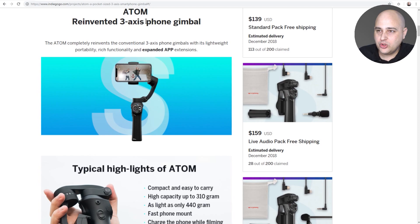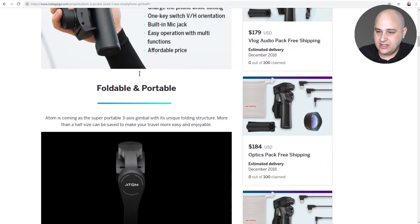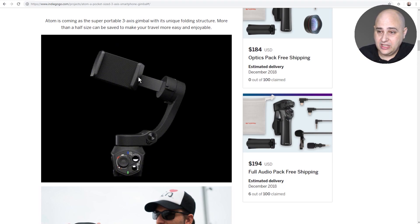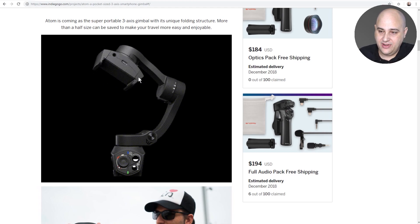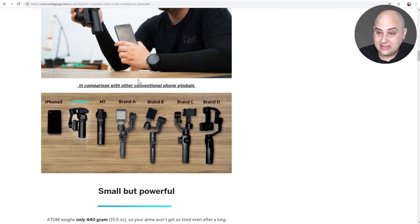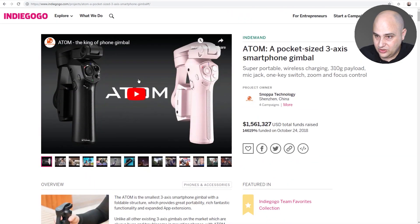It's a new three-axis gimbal and you can see it moving right there. It is really, really cool — probably the nicest gimbal I've ever seen or used and I'm so happy that I got this. It came straight from the factory in China and it's pretty sweet. So that's the first thing I got.